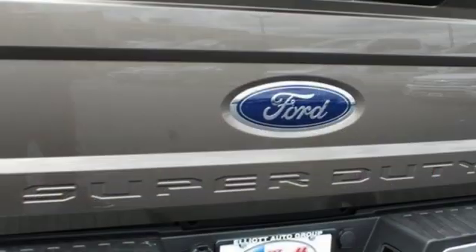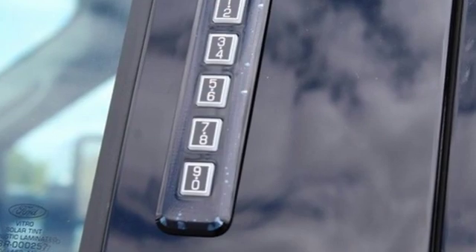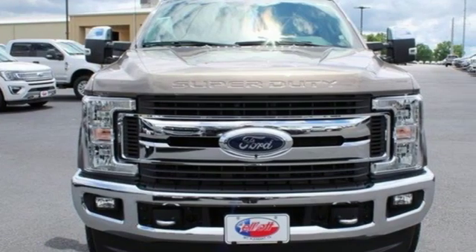Car and Driver remarks, the full-size truck world remains wedded to the idea that bigger is better and that too much power will never be enough. Ford is America's best-selling vehicle brand.